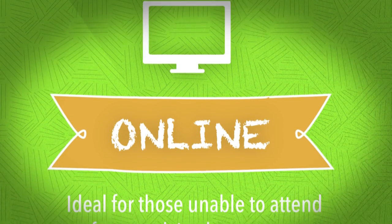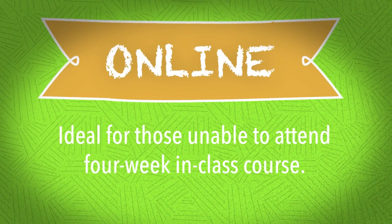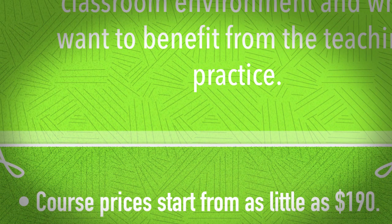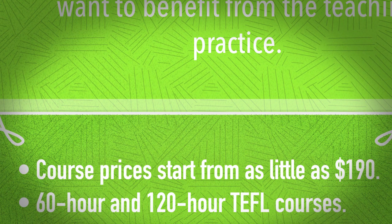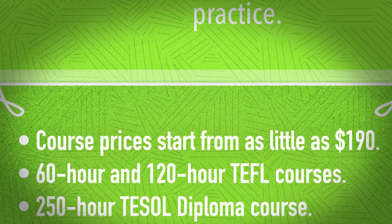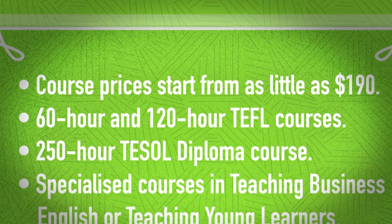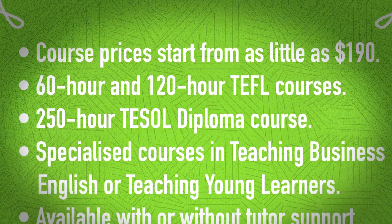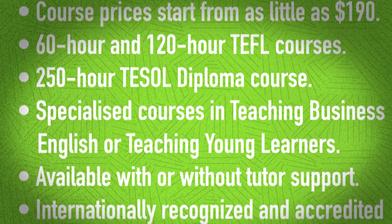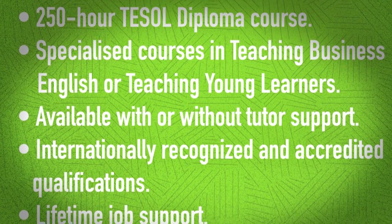Online: ideal for those unable to attend the four-week in-class course. Course prices start from as little as $190. There are 60-hour and 120-hour TEFL courses, and a 250-hour TEFL diploma course. There are also specialized courses in teaching Business English or teaching young learners. Available with or without tutor support. Internationally recognized and accredited qualifications. Lifetime job support.